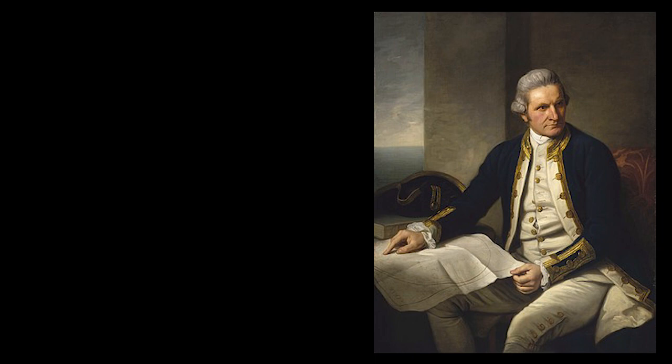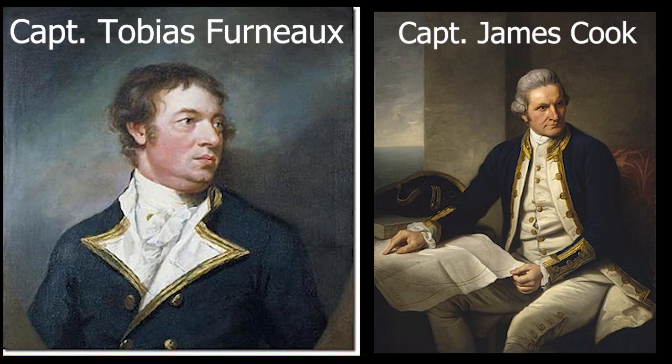The British government, with advice from the Royal Society, commissioned James Cook — now captain — to circumnavigate the globe by going as far south as possible, to see if he could find any other great southern lands. Knowing that this was not going to be a small endeavour, they gave him two ships: the Resolution and the Adventure. The Adventure was captained by Captain Tobias Furnow.